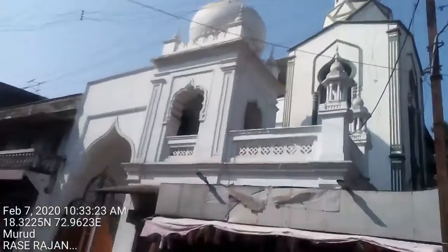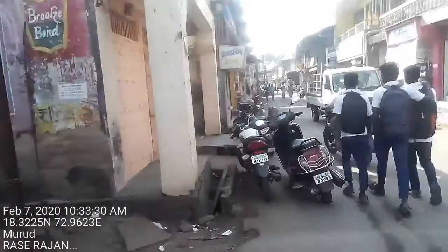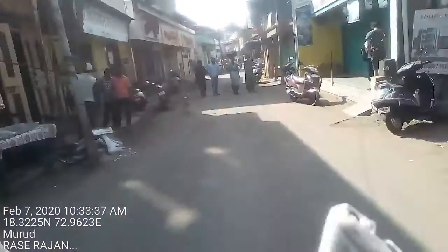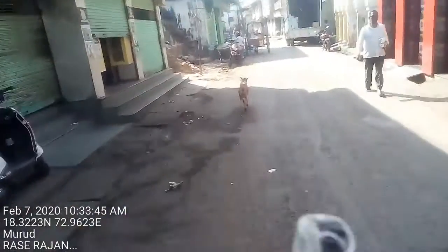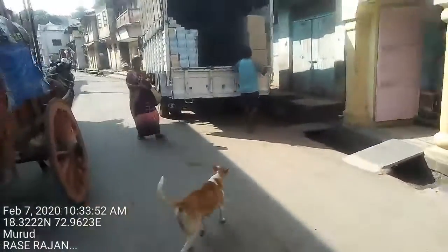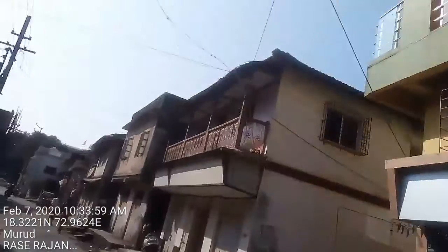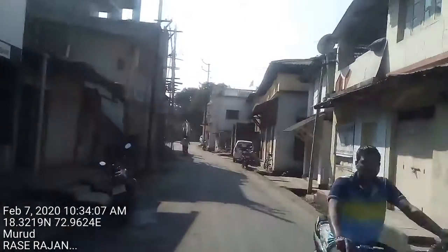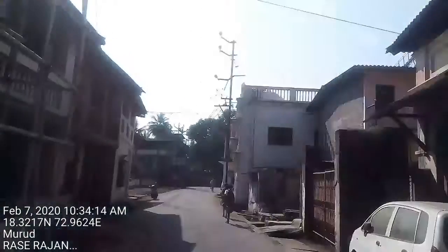I think it's a little better also. See the balcony style — it comes out from the building. That is called the Iranian style. Here also, we can see that.